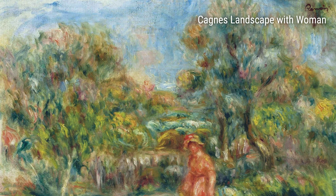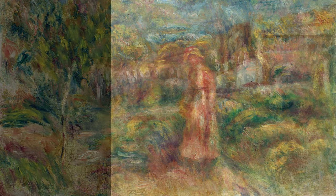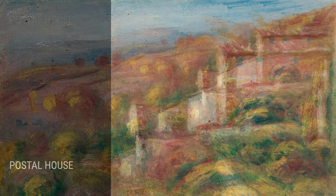Renoir had a tough childhood. He grew up in a working-class family and had to help out by working in a porcelain factory. But despite these difficulties, he managed to follow his passion for art, and he made some beautiful pieces!